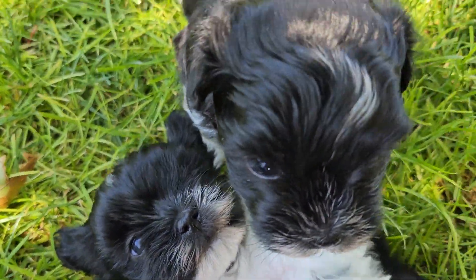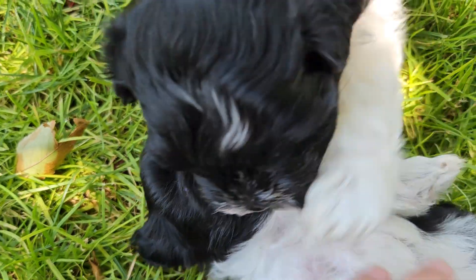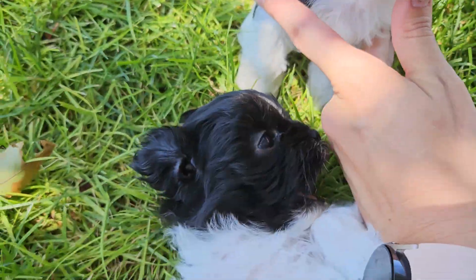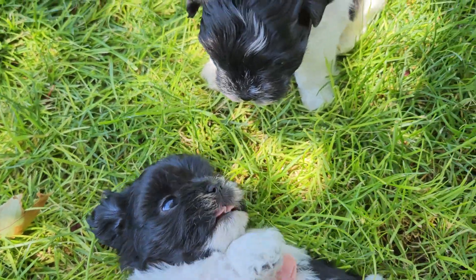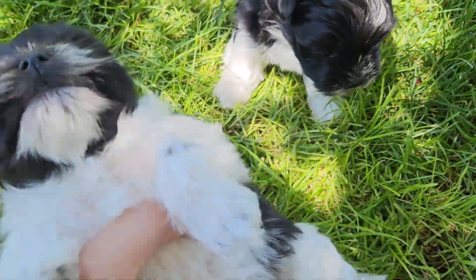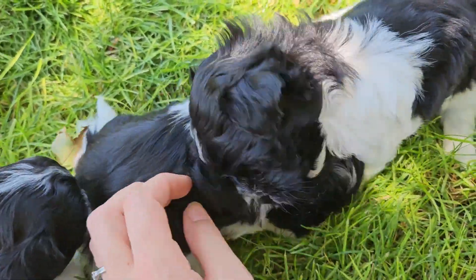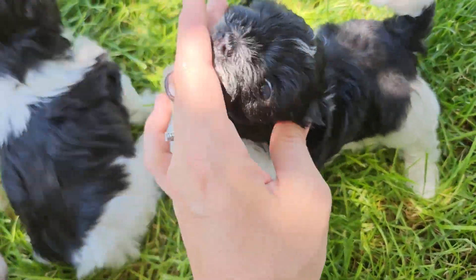We have this little one — this is Jellybean and her brother Skittles. Their faces are very similar, but their markings on their back are a little different. Jellybean has the white over her shoulders and on her back legs.